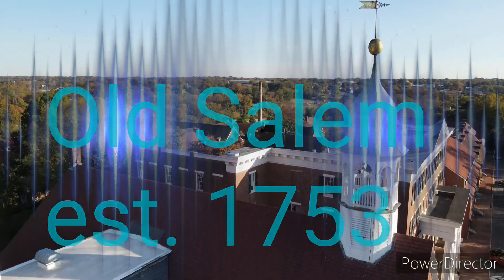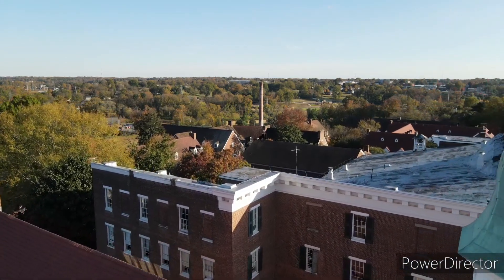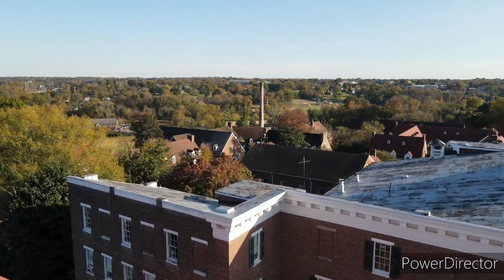Hello everybody, this is Mike coming at you from Old Salem, North Carolina. It's right next to the city of Winston-Salem.